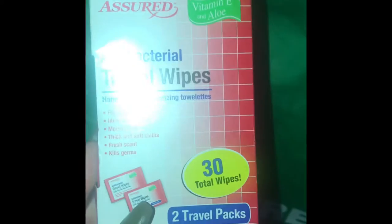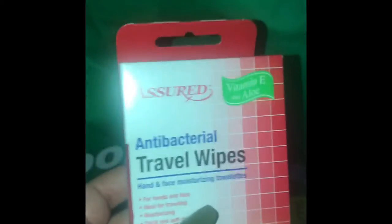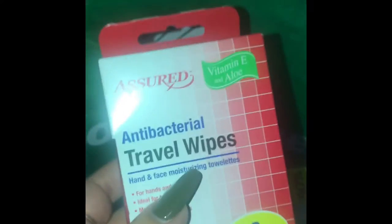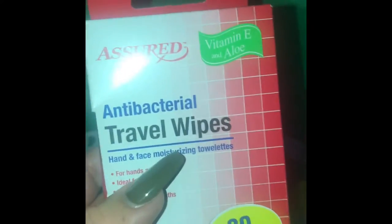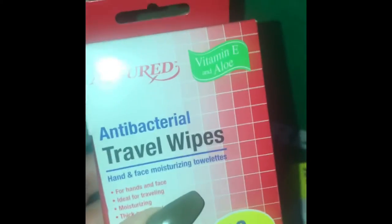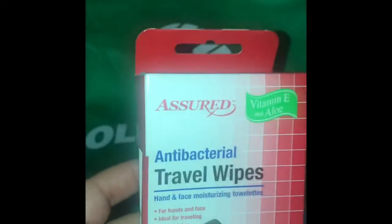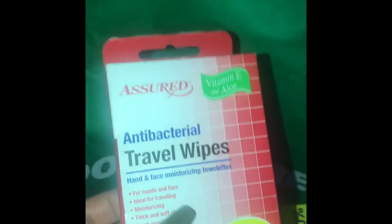I also purchased these — 30 total wipes in two 15-count travel packs. I didn't buy these for me specifically; I'm going to be doing blessing bags. If nobody knows what blessing bags are, they're bags you fill with certain necessities and when you see someone in need you give it to them. I want to get back to doing that, especially during this time when there are going to be a lot of people in need. I'll be doing a Dollar Tree haul specifically for blessing bags — keep an eye out for that.